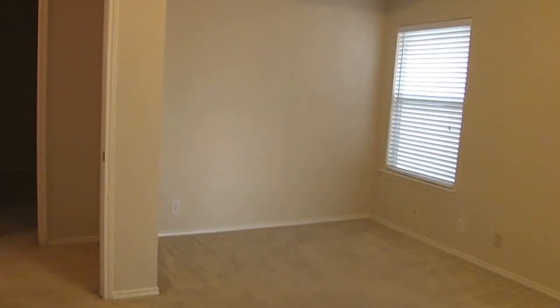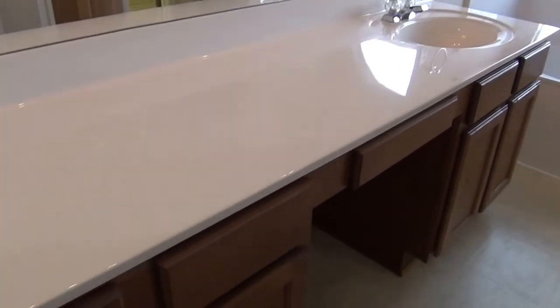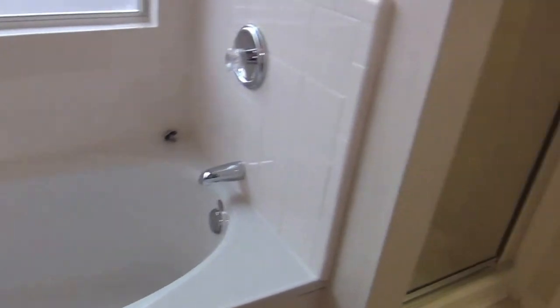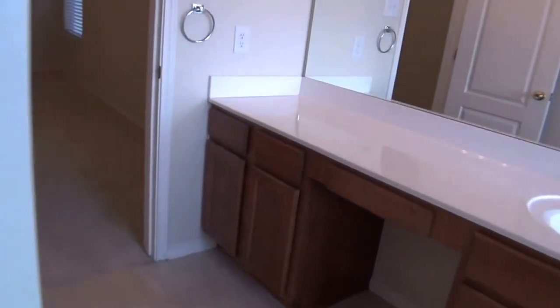Finally, across the hall is the master bedroom with a nice higher ceiling. There's extra space around the room for a dresser. The master bath has a nice long counter, a garden tub, and a separate shower. The tub is pretty deep — deeper than usual. There's also a walk-in closet and some storage cabinets, and the toilet is separate behind its own door, which is a nice feature.